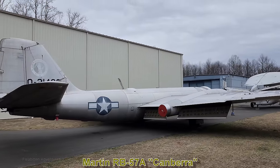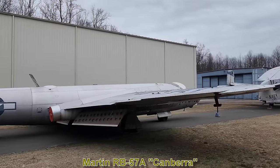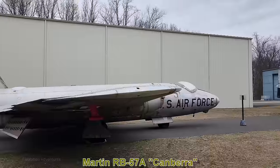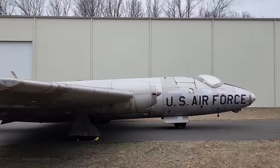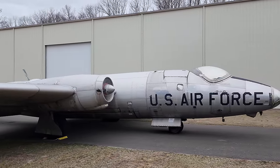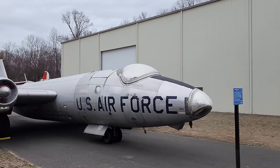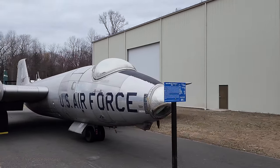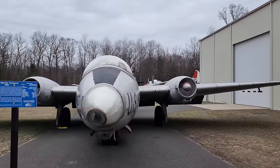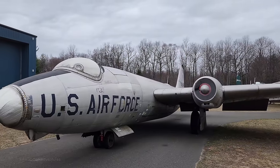Here we have the Martin RB-57A Canberra, built in 1954. The B-57A was a tactical bomber, and this RB-57A variant was a photo reconnaissance aircraft — actually a modified version of the British English Electric Canberra. It was taken out of active military service in 1958, with most transferred to the US National Guard to complete photographic surveys of the US until 1971. It was replaced in military use by the U-2 and the SR-71.